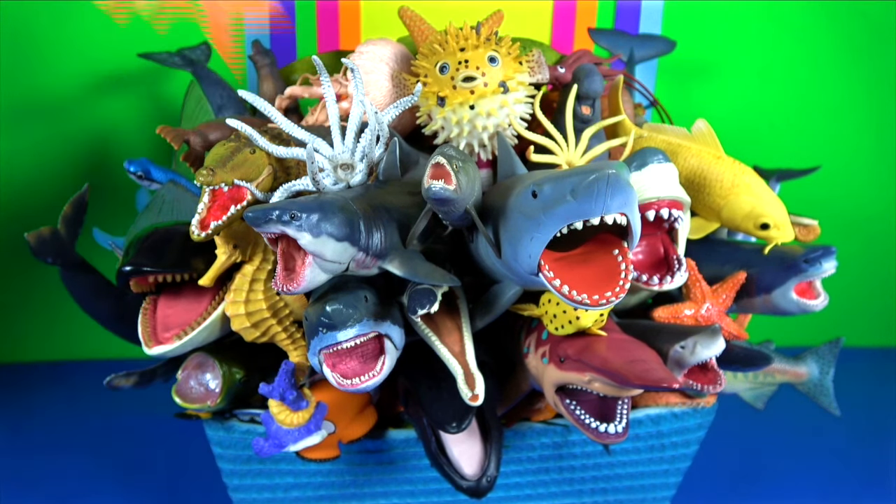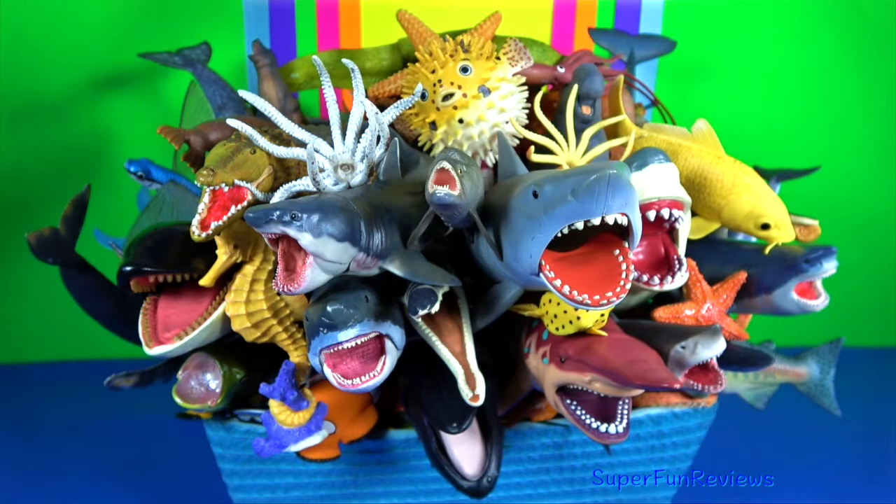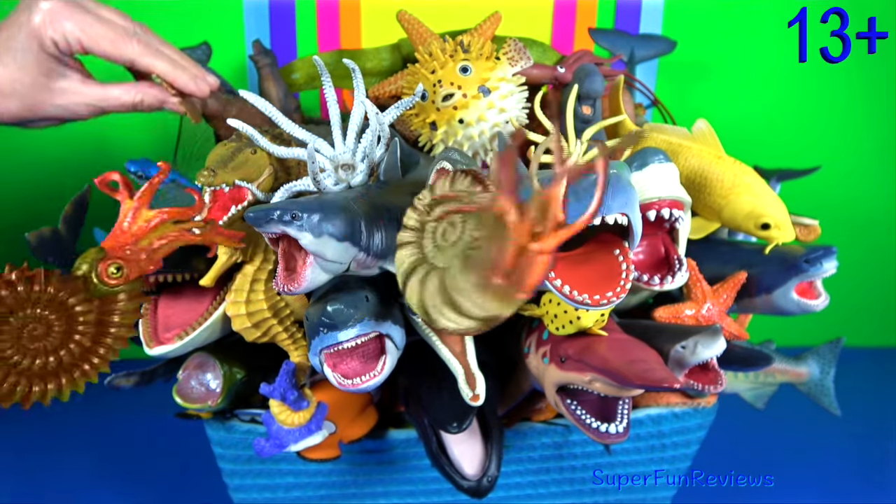Hey guys, it's Kerri. Today I am presenting some fun facts about your favourite marine animals. Let's take a look.